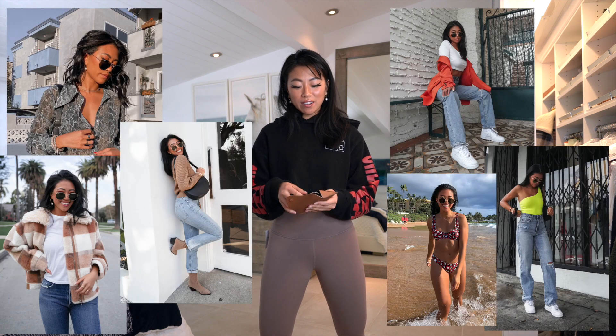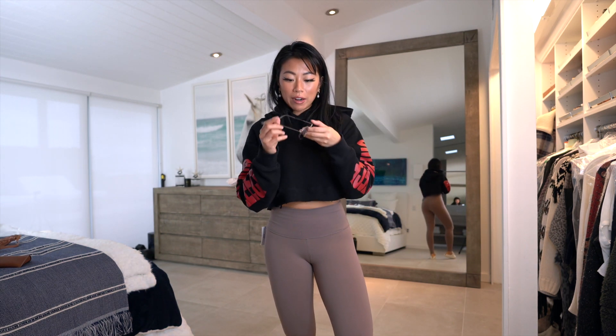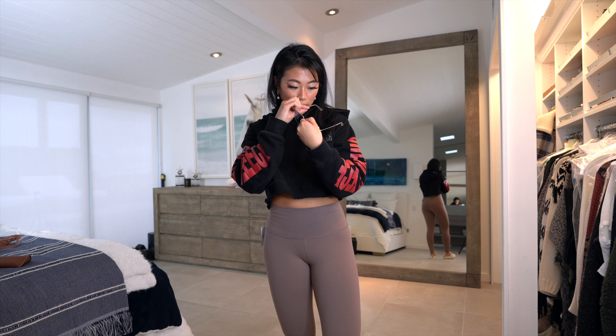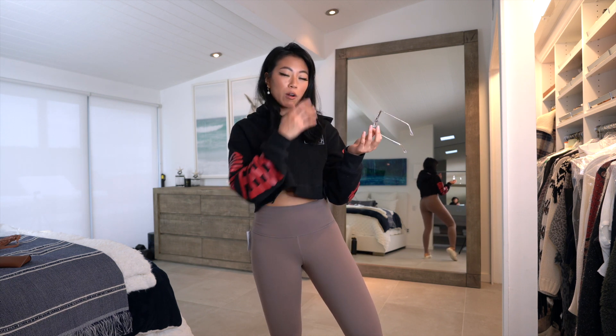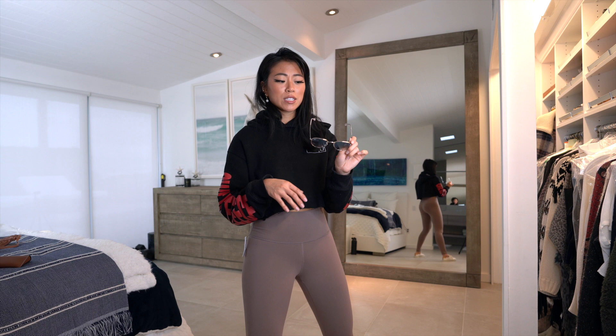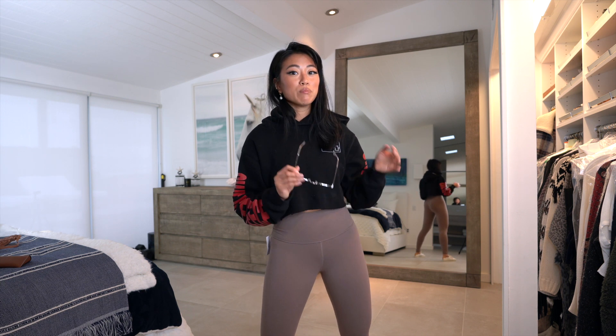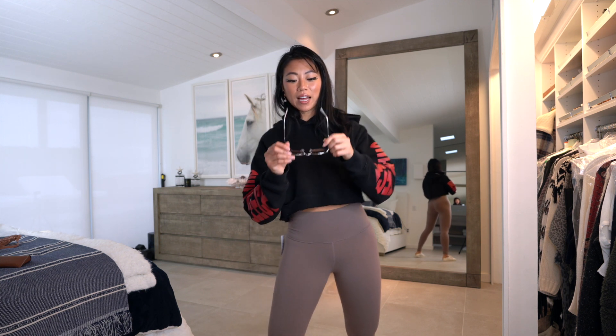Finally, the last thing I picked up from Nordstrom was a pair of Ray-Bans. These are in a light blue fade and they're the hexagonal ones. I don't know when the next time I'll be outside is, but I think these are such a cute pair of sunnies — the shape is really flattering. I got them in the 51 millimeter. Ray-Bans are also such a great price point — I picked these up for around $110–$120 on sale. They last so long, are super high quality, and go with so many outfits.